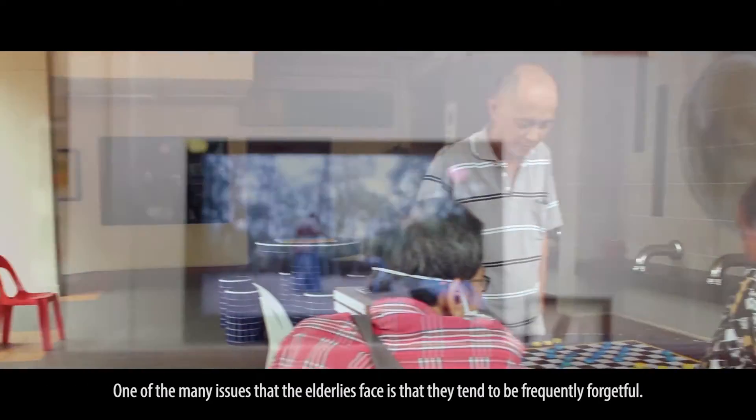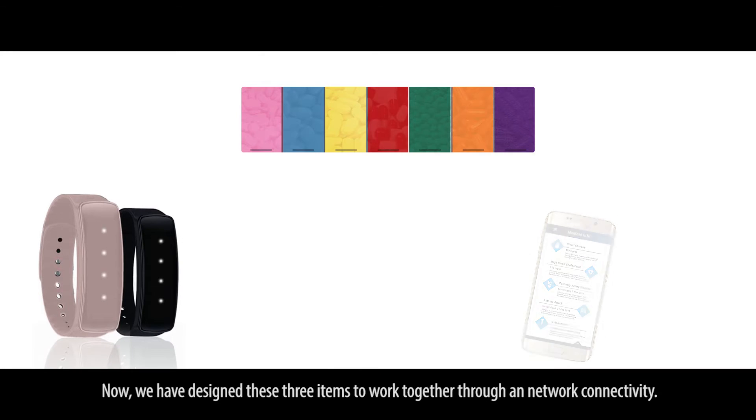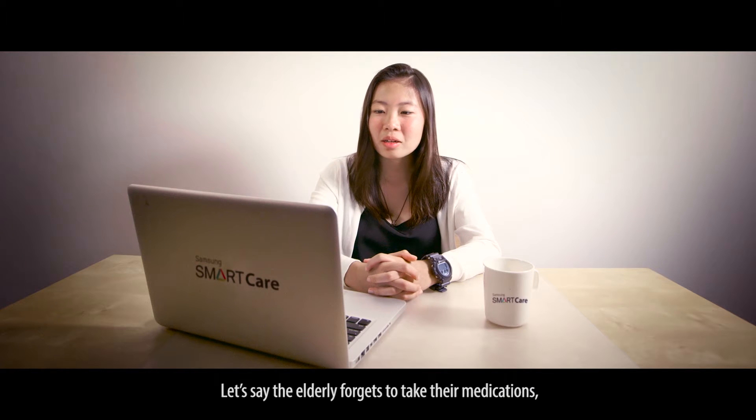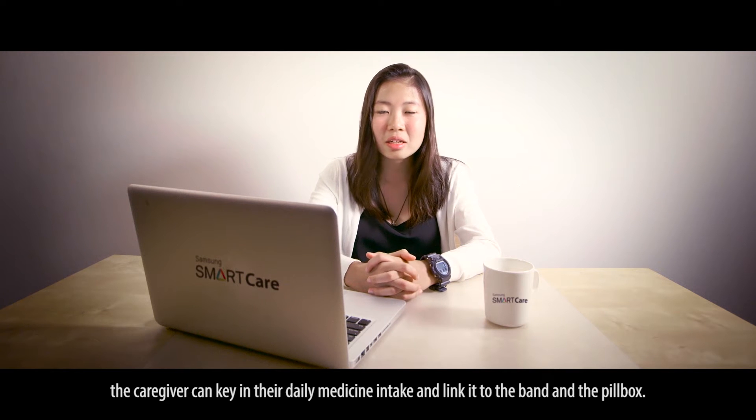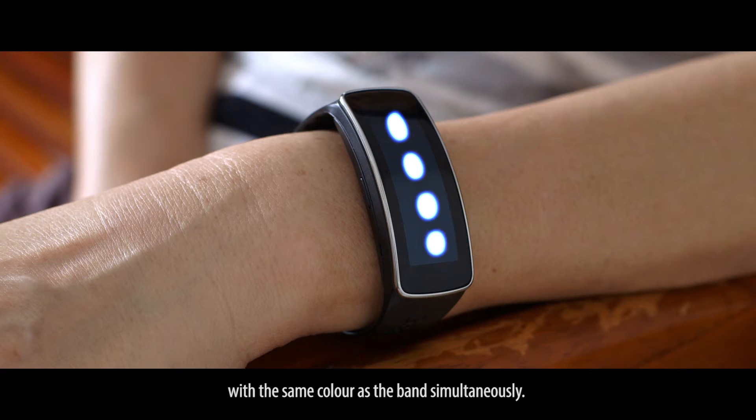One of the many issues that elderly face is that they tend to be frequently forgetful. We have designed these three items to work together through network connectivity. So let's say that the elderly forgets to take their medications — the caregiver can then key in their daily medicine intake and link it to the band and the pillbox. The pillbox will then light up with the same colour as the band simultaneously.